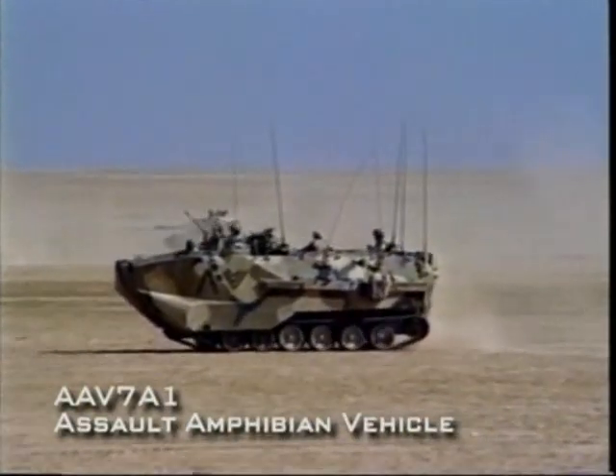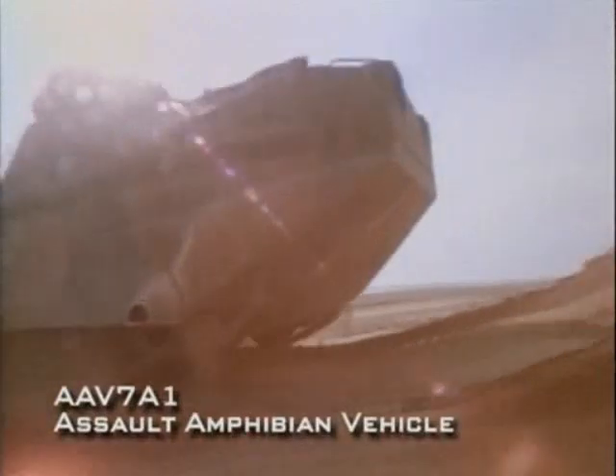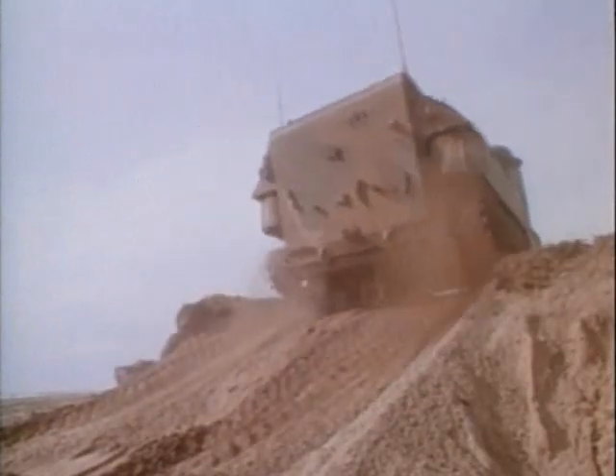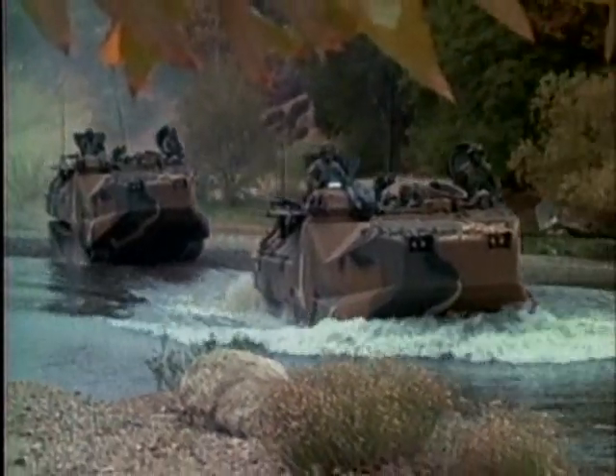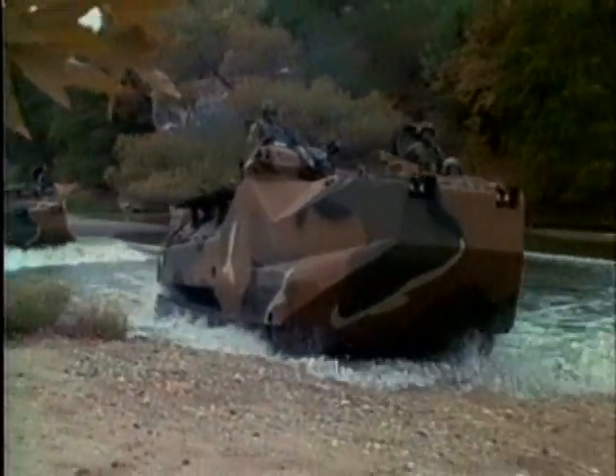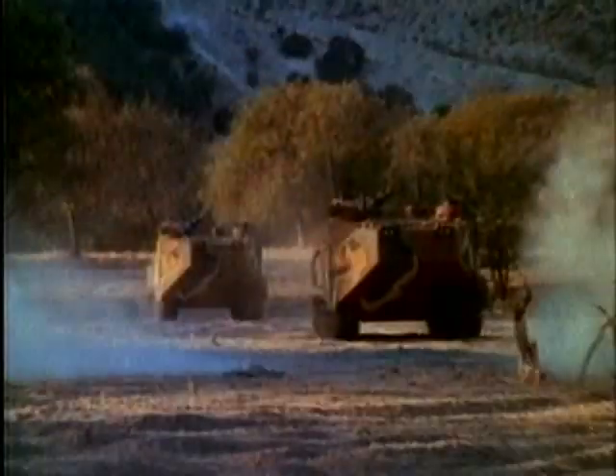This led to the AAV-7, which features full armor protection and superior mobility in water and on land. With their many advantages over conventional landing craft, amphibious assault vehicles form the first wave of any contested beach assault.